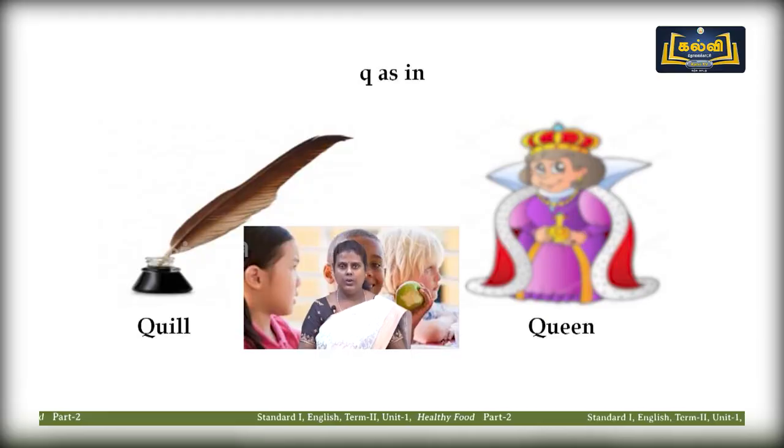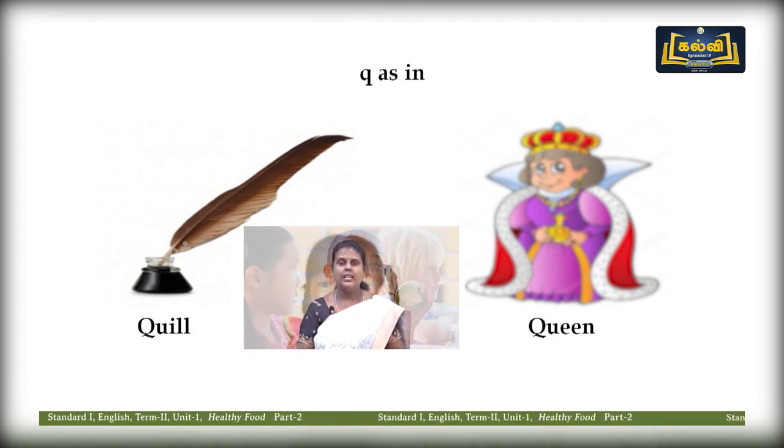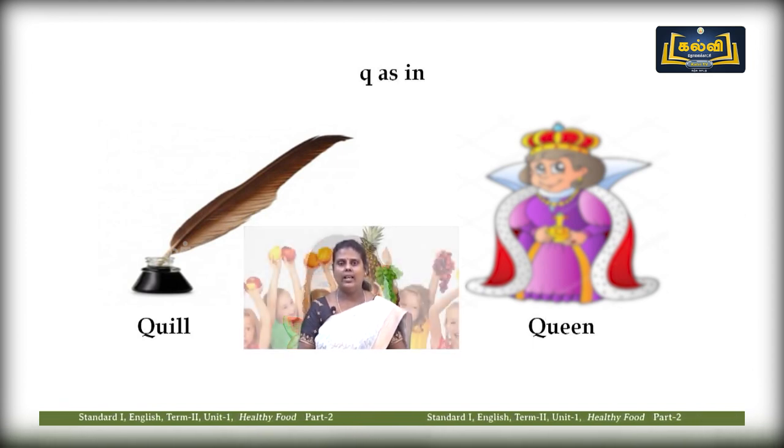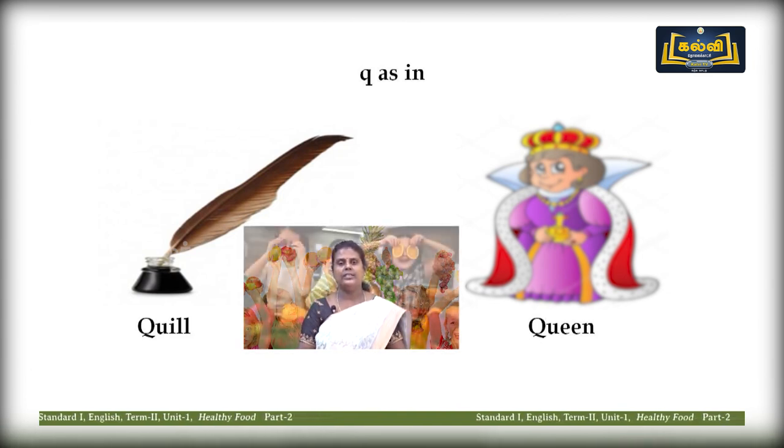Letter Q — you have learned this in the alphabet. Look at the pictures: quill — qu-qu-quill. The second word is queen — queen. Now letter X: look at the pictures. The X sound — six, x-x-six. Box — x, box. Now letter Z: zebra — z-z-zebra. Zero — z-z-zero.